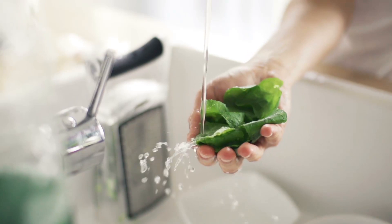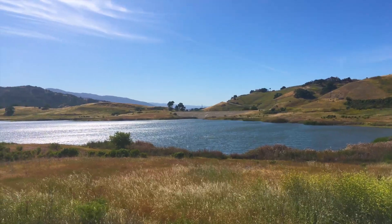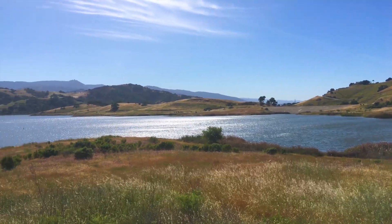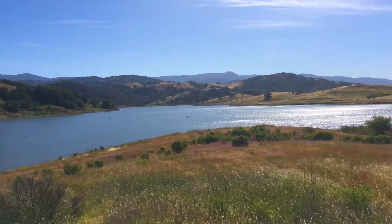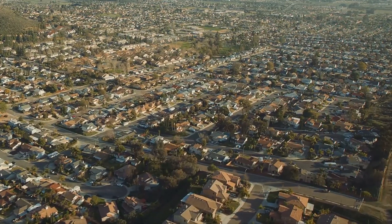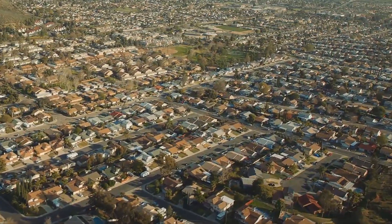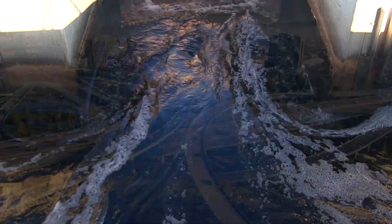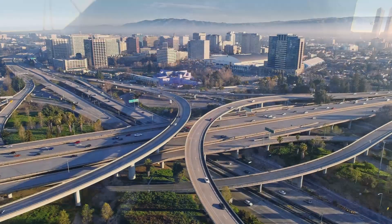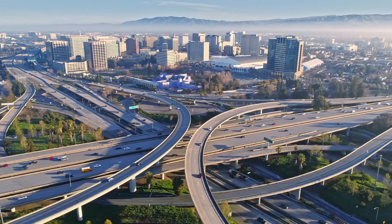Every gallon of recycled water used conserves a gallon of drinking water. Since 1997, the facility's recycled water has saved 52 billion gallons of drinking water — enough to supply about 750,000 households for a year. Without the facility, 100 million gallons of polluted sewage from 1.4 million residents and businesses would flow into the bay every day.